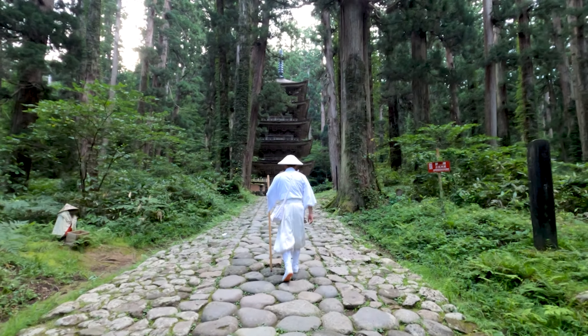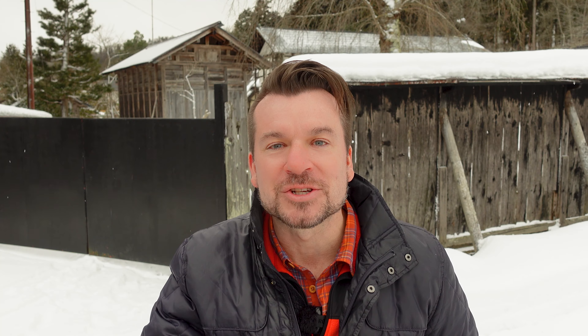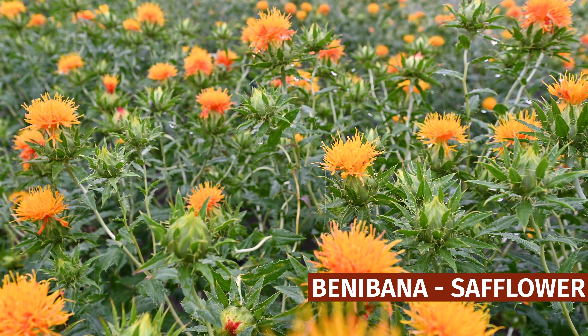I was invited down to Yamagata to help publicize a certain thing. Was it the Yamabushi, those mountain ascetic monks? No. I was actually brought down here to learn about something a little bit more elegant. Yamagata has a prefectural flower, and that is the safflower, or benibana in Japanese.